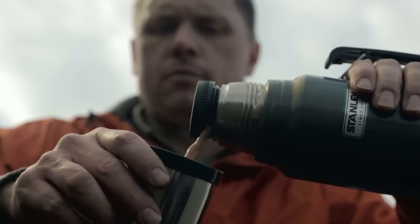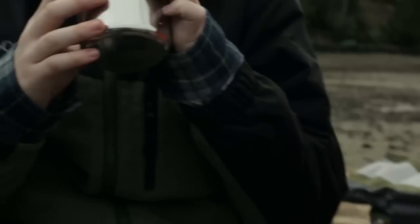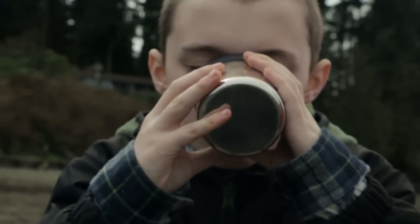The double wall vacuum insulation keeps liquids hot for 24 hours, and the leak proof stopper makes sure they get every drop. The stainless steel is naturally BPA free.